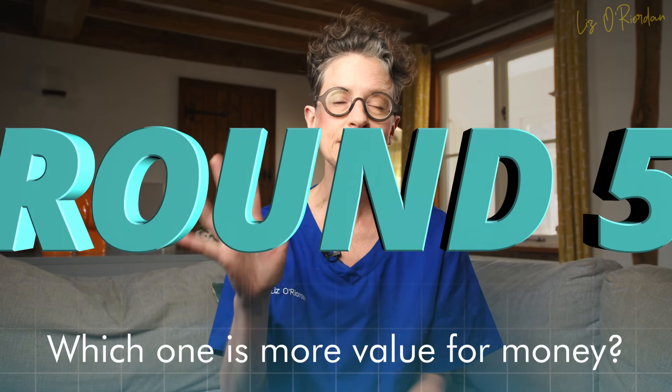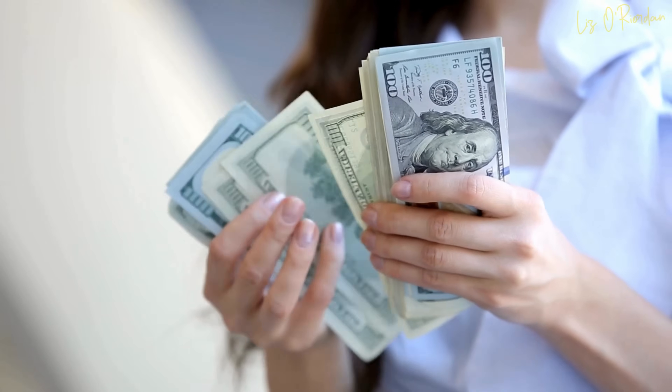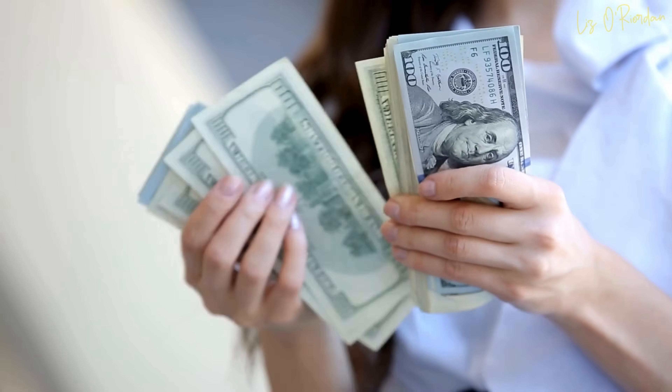Round five: which one is more value for money? Screening is an investment in your health. Thermograms cost up to £300 or $250 per scan and they're not covered by insurance. Mammograms could be free depending on where you live, or heavily subsidised by your insurance. So the winner is mammograms.